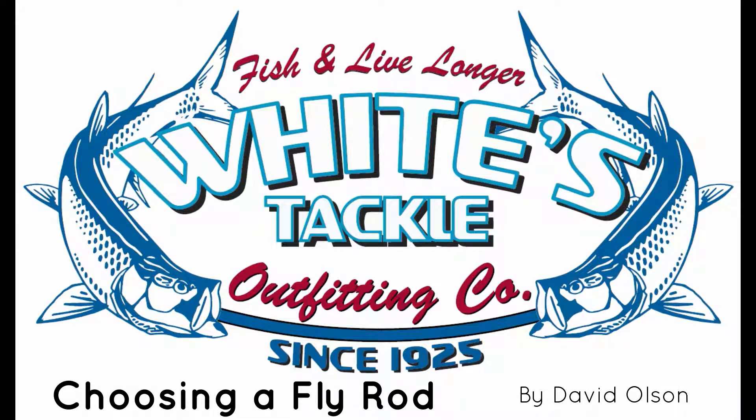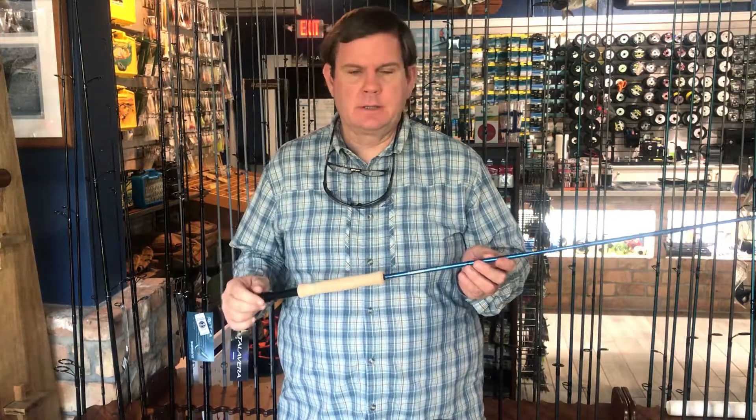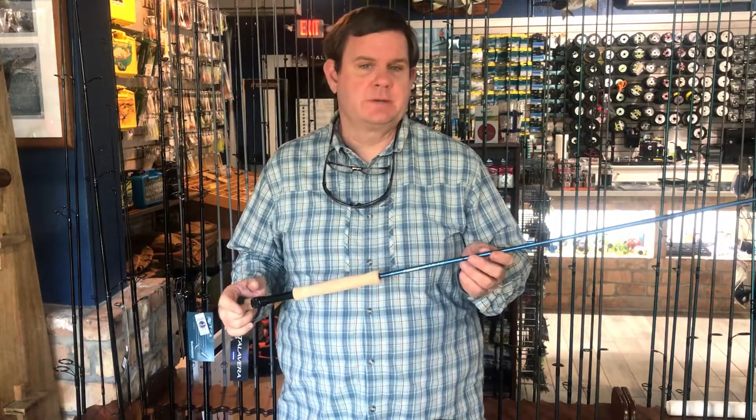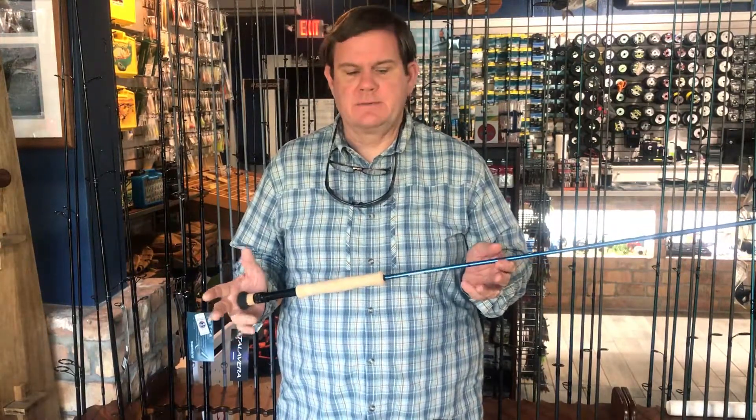Today we're going to talk about choosing a fly rod, which is kind of a daunting task for a lot of people that are beginning or unsure of how to go about that. There's usually too much information for most people. They've got friends and whatnot that are telling them to buy this or that. It's pretty easy to get confused.